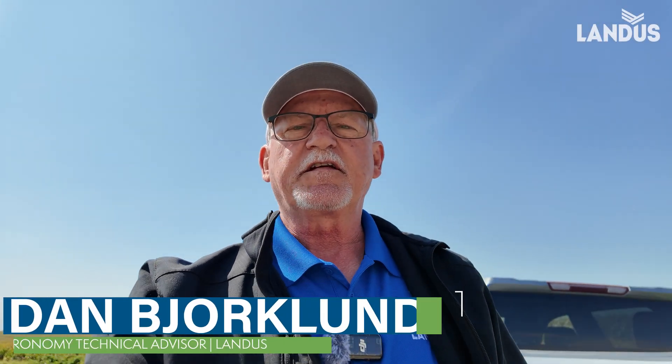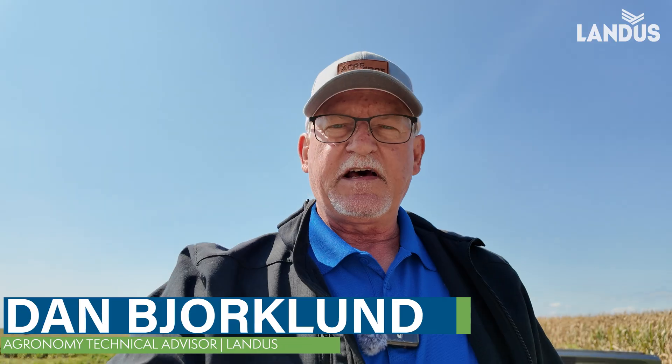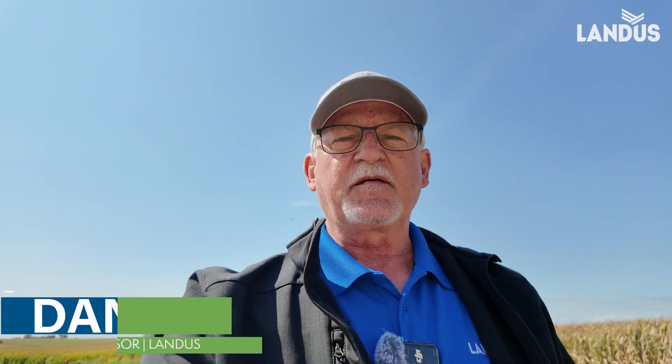This is Dan Bjorklund, Landis technical agronomist, and I'm in that field that we've been in a couple times over by Jefferson. There was 112-day corn that did not receive a fungicide application.